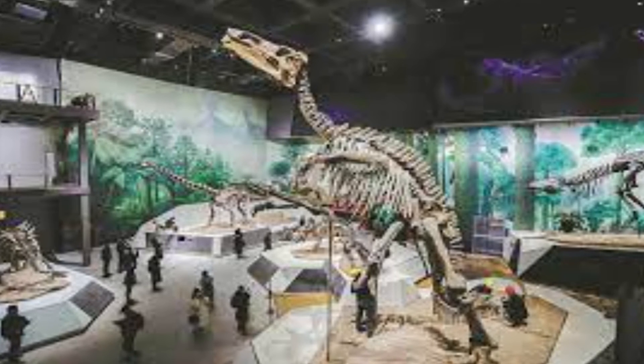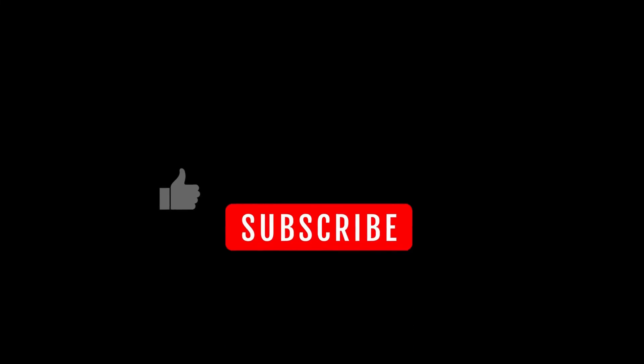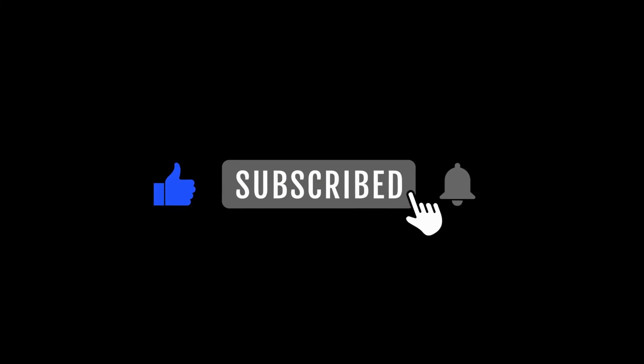Thanks for watching, and until next time, keep learning about the amazing things that happened in the past.